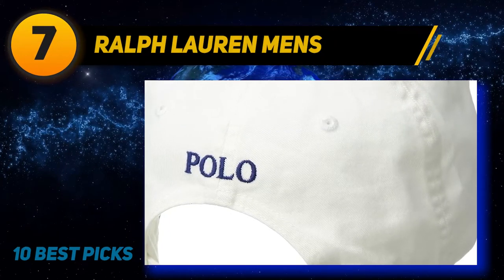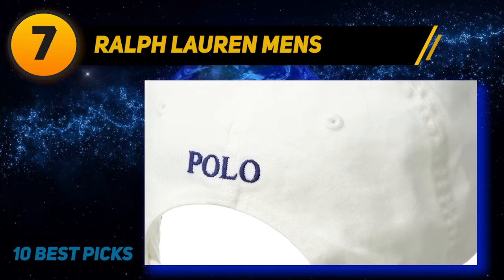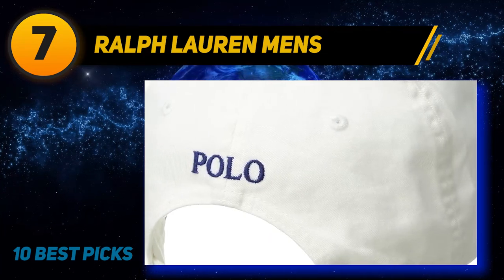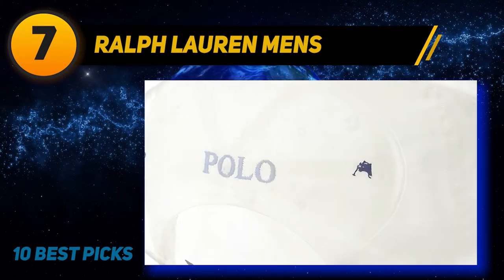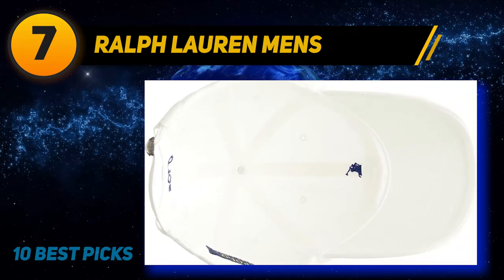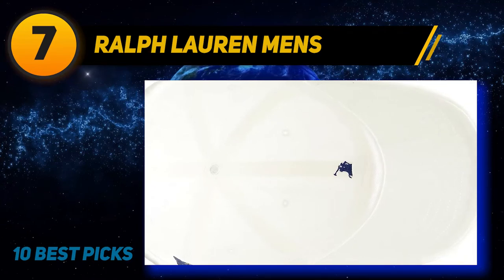Coming in at number 7: the Ralph Lauren Men's hat. This classic hat is not only for golf courses but can also be worn on the streets. The classic white cap looks very tidy; however, if you worry about sweat marks, you can choose other colors. It is made of 100% cotton and includes a pony logo on the front. It is very easy to deliver an irreversible unwanted stain upon the white fabric of which this headwear is made.